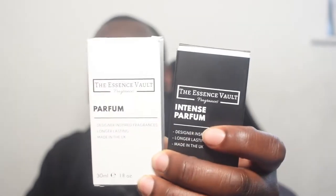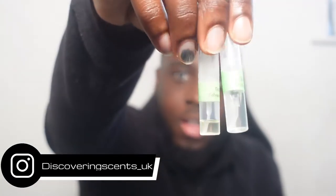Welcome back guys to another video, hope you're doing good. In today's video we'll be discussing Essence Vaults, which is basically a fragrance company that makes dupe or inspired fragrances of designer and popular fragrances. I've got seven here in total, and I've also got samples of them from Fragrance Samples UK — that's a good place to get samples. This is not a sponsored video at all.